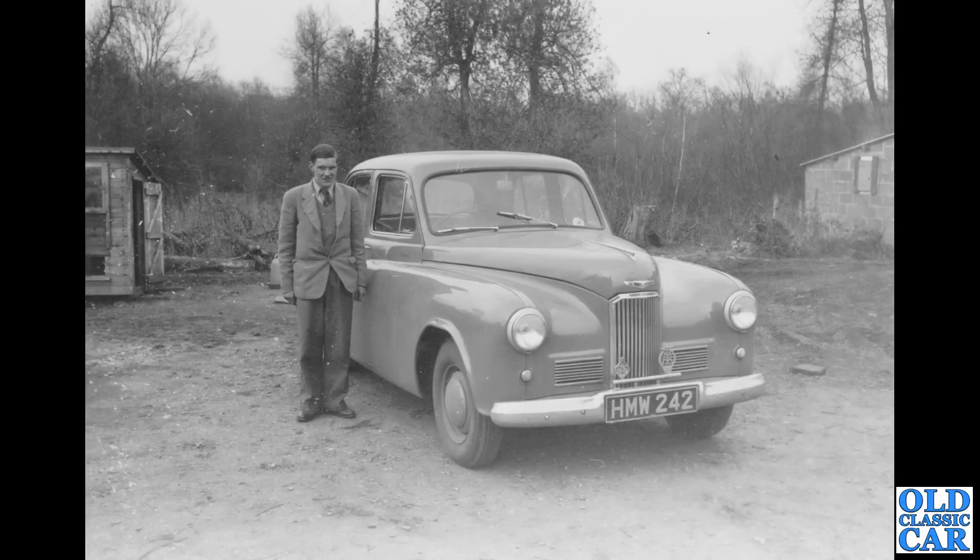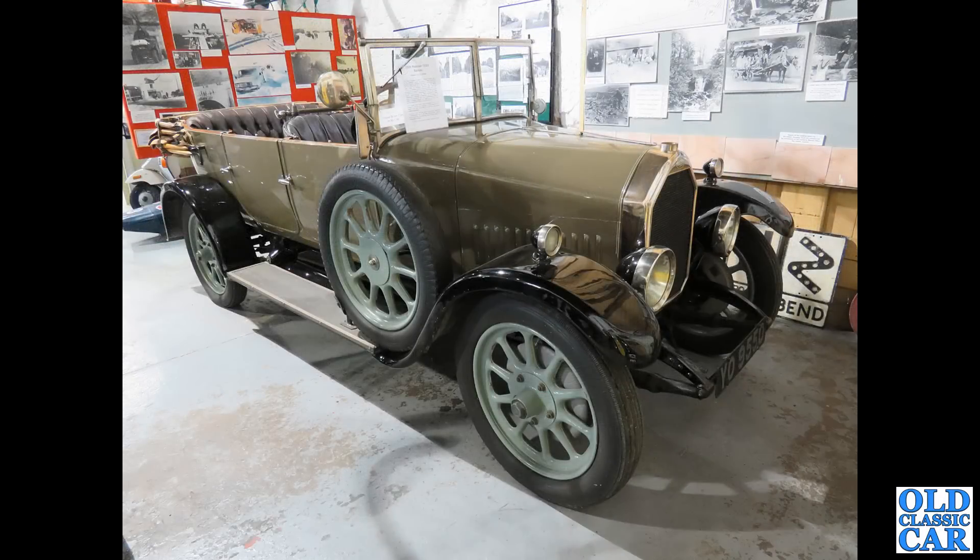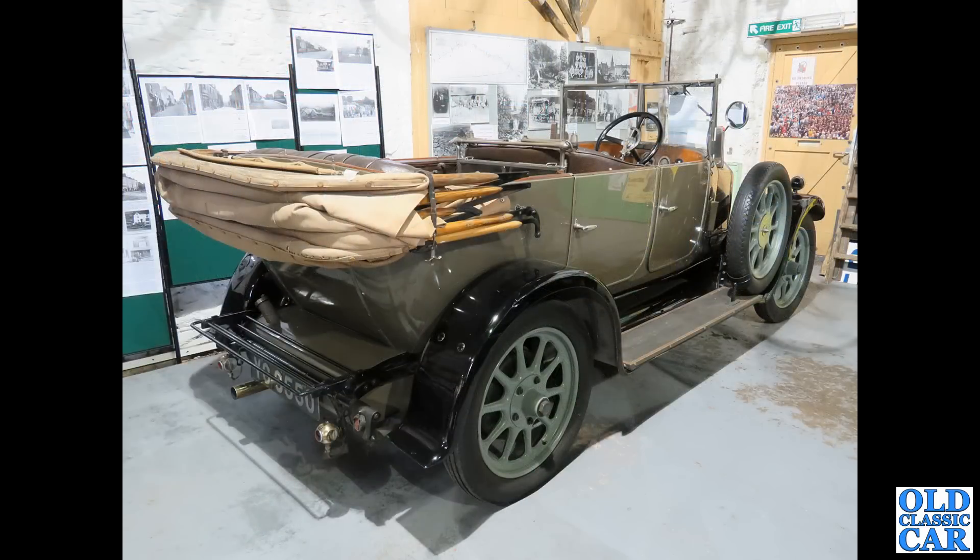HMW 242 is a Wiltshire-registered Humber Hawk from about 1951 to early 1952. Now to a museum over in the northeast — a vintage Humber YO 9550, a 1225 Tourer dating to October 1926, with a 1500cc engine. A beautiful car.